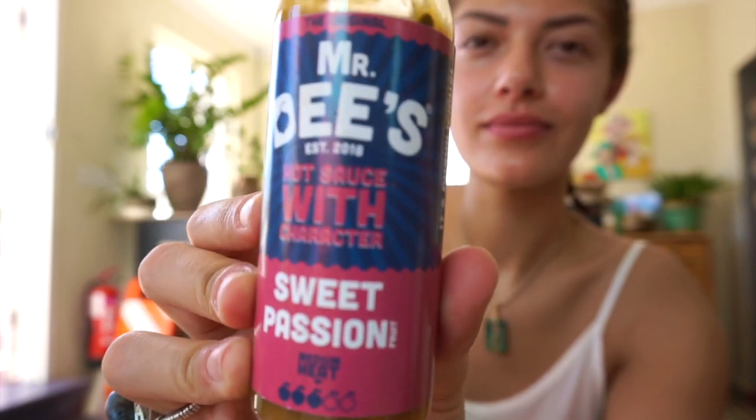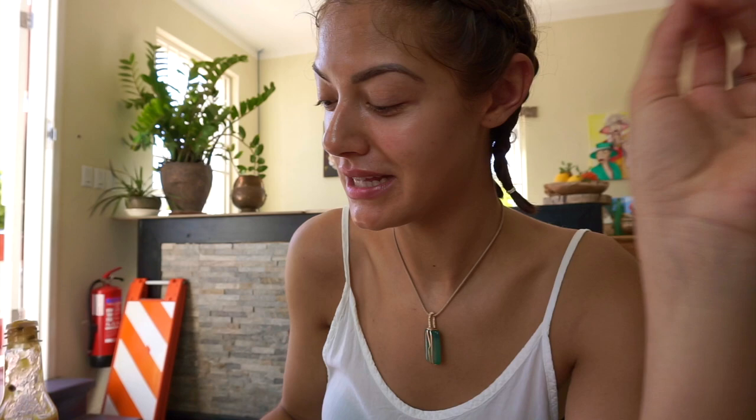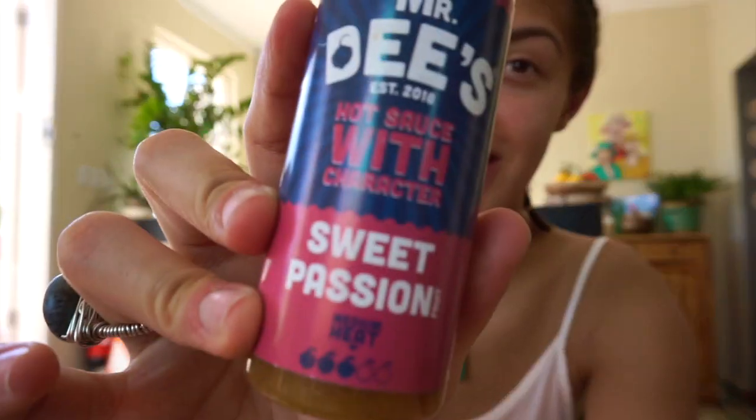So they gave me the pepper sauce bottle so that I would know what to buy when I wanted to bring it back home. It is Mr. D's hot sauce with character — sweet passion fruit. I could literally drink this out of the bottle. It's spicy, but it still has that nice little sweetness to it, and this is definitely coming back home with me.